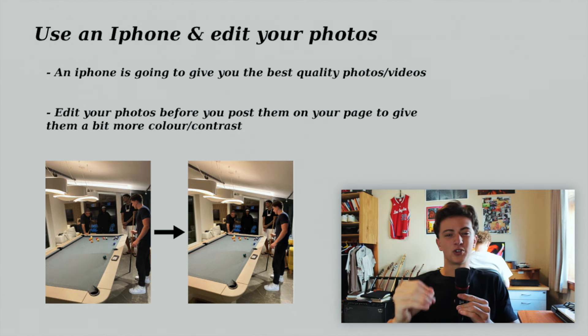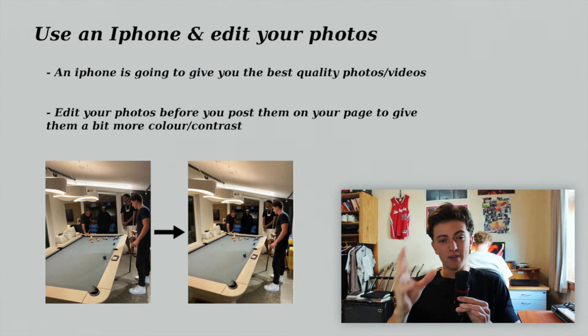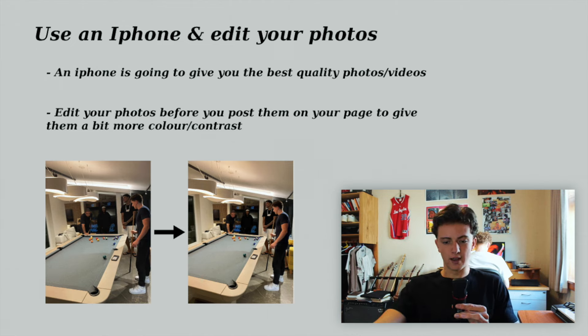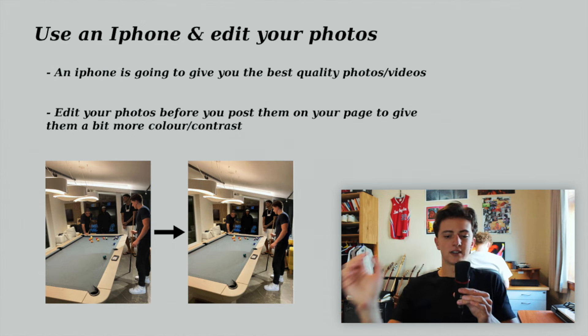Get yourself an iPhone — for some reason, whenever people have Androids their page looks terrible. With photos before you post them, do a little bit of editing: boost the colors, boost the contrast slightly, and sometimes you need to crop photos. Just these small edits make your posts look a lot better. Don't push the vibrance and saturation up too much because it just looks really bad. Subtle edits go a long way.